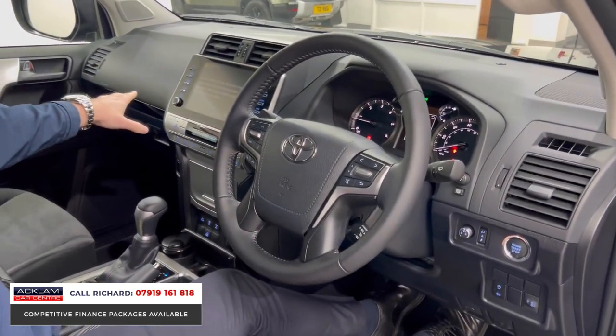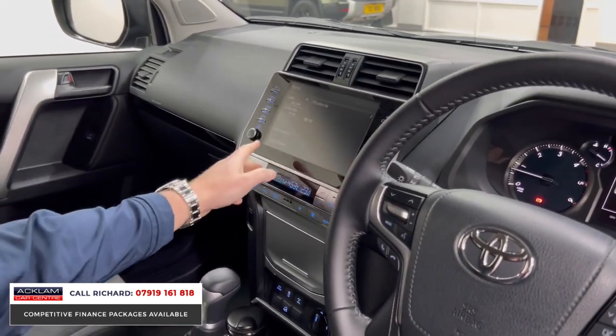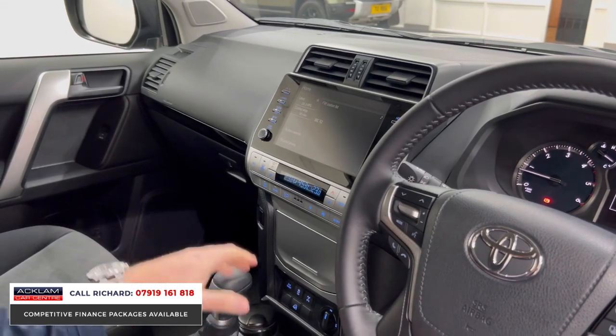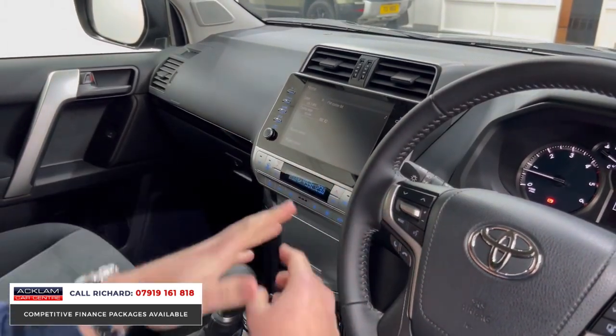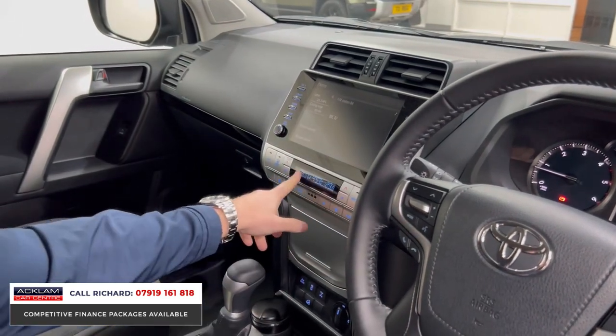The touchscreen operation is so easy to use. You've got DAB — going to the home menu, you can tailor this screen. Connecting your phone to this interface allows you to use your phone capabilities through the car. You've got digital climate control.